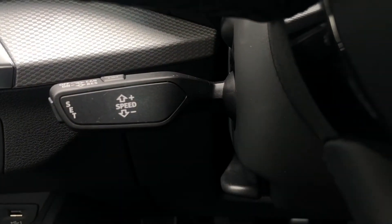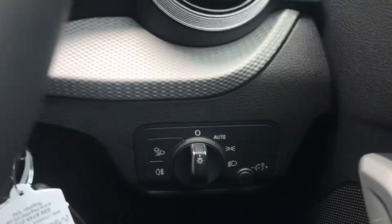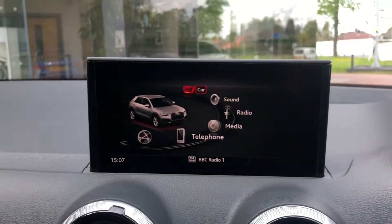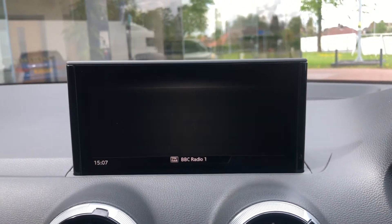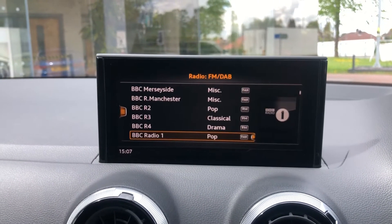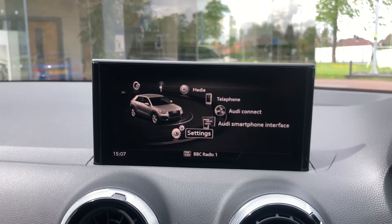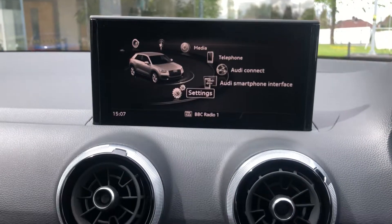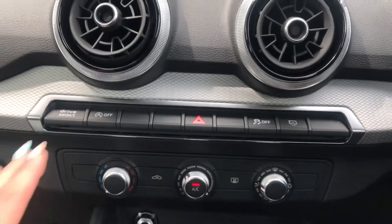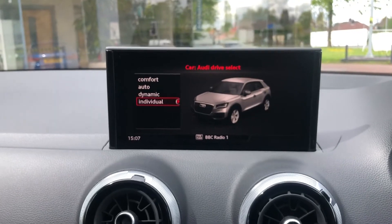This Audi comes with cruise control, which is perfect for those longer motorway drives, as well as automatic headlights. As we keep moving around, we do have the multimedia interface display which allows you to access things such as your drive modes, radio stations, your phone and media devices, as well as any other car information and settings. We do have some shortcut buttons — by pressing the drive select button we are able to flick through all the different options available.